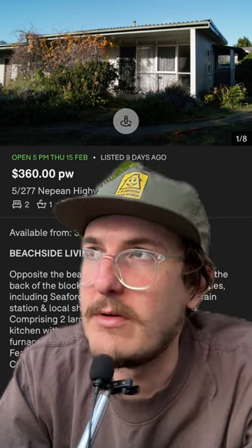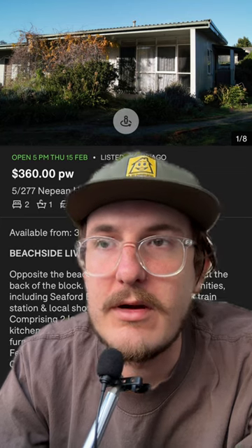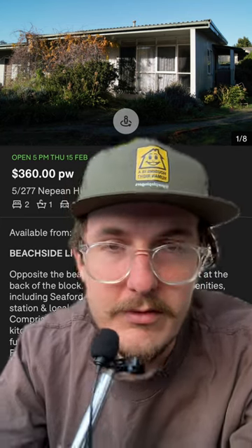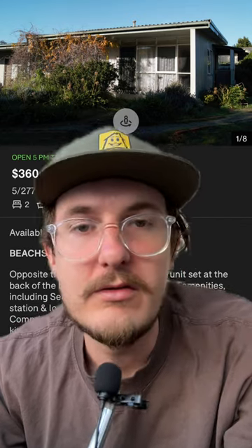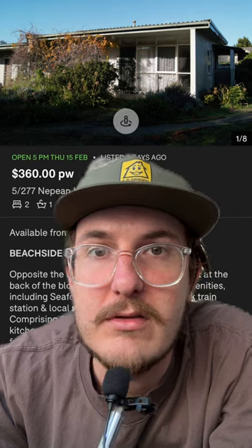I'm really glad someone reviewed this property on shitrentals.org because, firstly, I hope it saves a lot of people a bunch of time — because you don't have to look at this house, this is what it actually looks like. I hope generally the site helps people, so please submit reviews of your rentals or rentals that you've inspected to shitrentals.org so you can help people and so that they don't have to go visit shitholes like this.